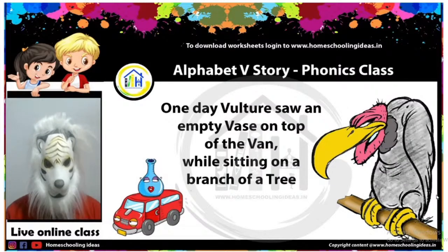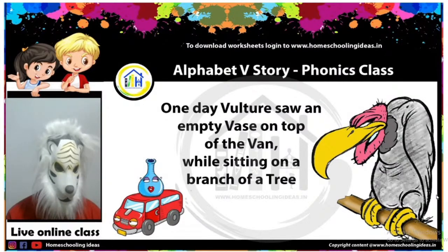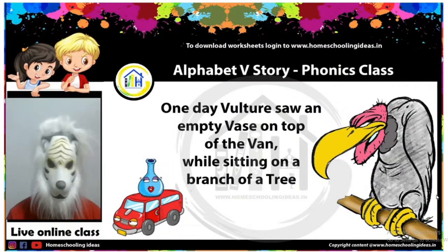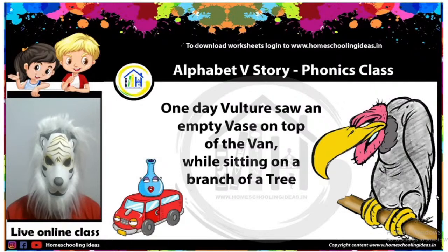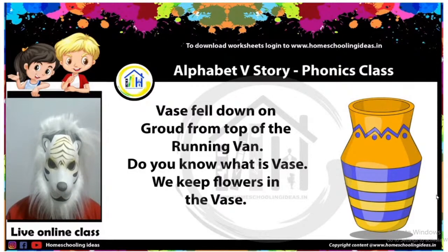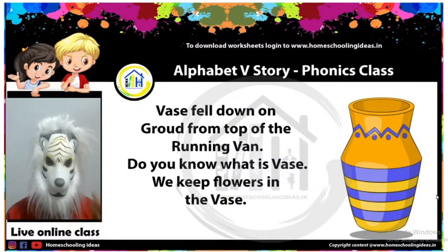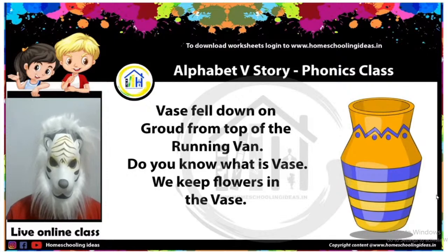Oh my God! The color of the van — I should see it in my comment box. Nobody has commented till now. Till the time I move ahead, you can tell me the color of the van. Oh my God — the vase fell down from the van! The van went away and the vase is on the ground. A beautiful vase. Nobody is here, and the van driver does not even know the vase has fallen down. What will happen now?